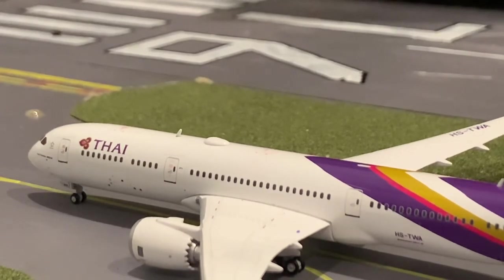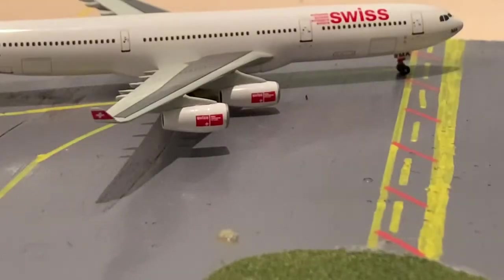This Thai 787 is going to be heading out to Bangkok. Concluding the update, holding at runway 16, we have a Swiss A340 — he is going to be heading out to Zurich.